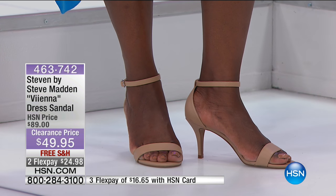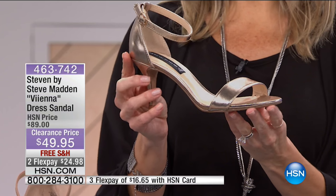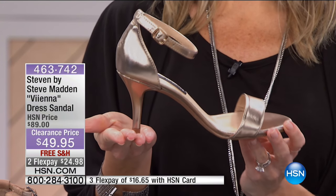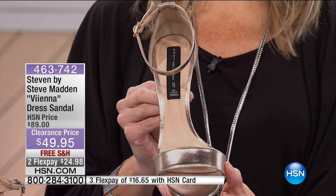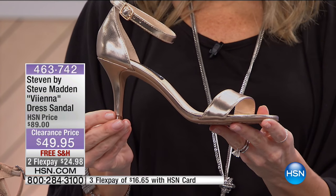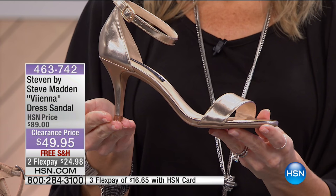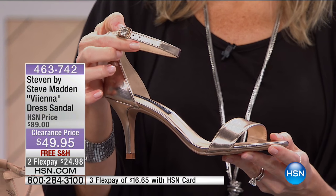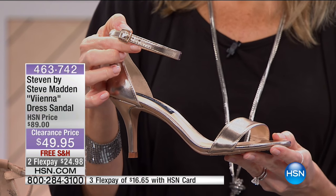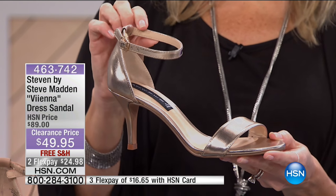The gold metallic is also very limited. It would make a great party shoe — think New Year's Eve or the holidays. Available in sizes six through ten with some half sizes. With the HSN card it's $16.65 to get home. Available sizes in the gold metallic include six, six and a half, seven and a half, eight, eight and a half, and nine and a half — limited sizes remaining.